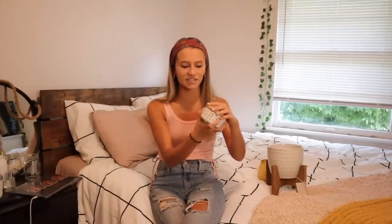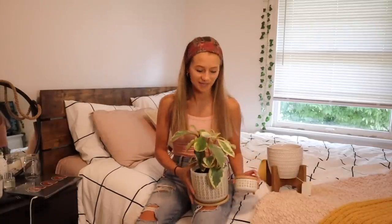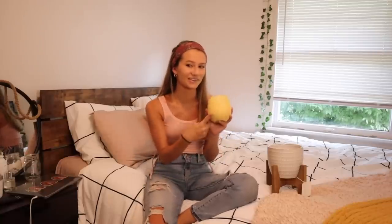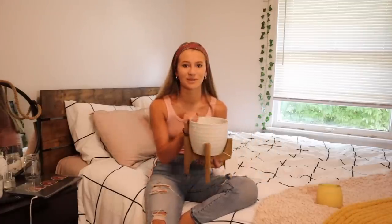First I got this cute little jar from a store called Tuesday Morning — I had to get it because I have a plant pot right here that matches it exactly with the same print, and they're adorable together. I'm also redoing my desk space — I'm trying to incorporate yellows, pinks, and oranges. So I got this yellow candle and this cute plant pot on a stand. I'm obsessed with plant pots; I always buy them and then don't have a plant for them yet.